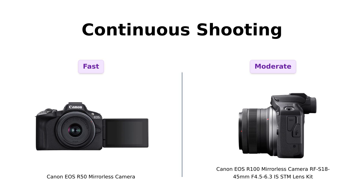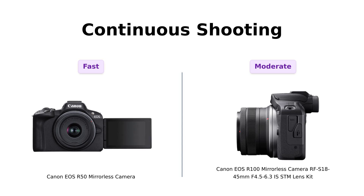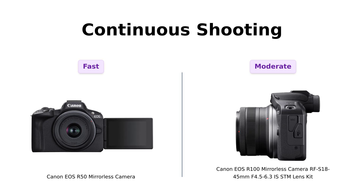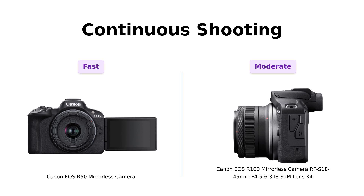When it comes to continuous shooting, the R50 can shoot up to 12 frames per second, which is a hit among reviewers who enjoy action photography. The R100, on the other hand, shoots at 6.5 frames per second. While the R100 is still considered speedy, those looking to capture fast-moving subjects might prefer the R50's capabilities. Reviewers have pointed out that the R50 is perfect for capturing moments like a dog mid-bark, while the R100 is more suited for casual snaps.